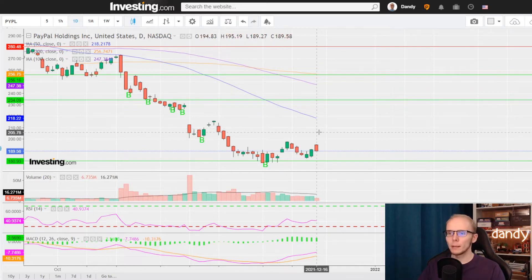As of the 16th we had a high of $195.19, but we are going way lower for the day, currently at $189.60. The relative strength index is still under 50 at 40.97, and the bullish momentum in the MACD lines is slowly decreasing.